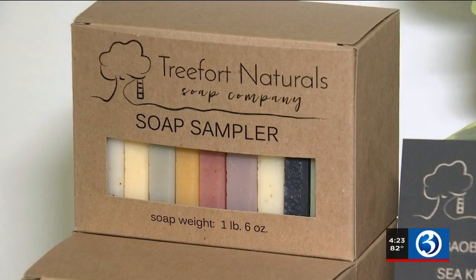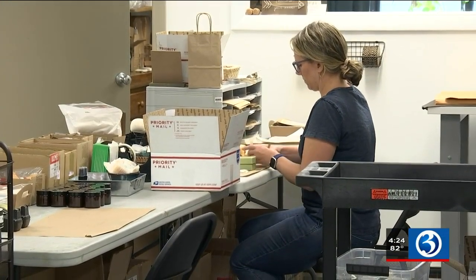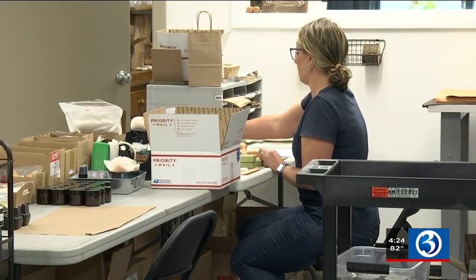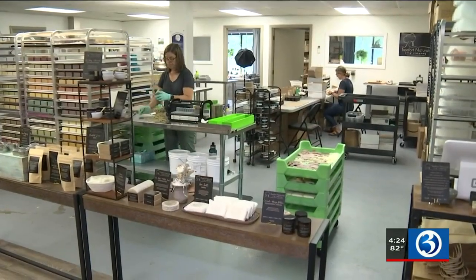One company in Colchester is turning soap into a luxury. It's a usable product that people need anyway, and it's also kind of a special little treat to buy yourself a nice bar of artisan soap. Jessica Eveli started Tree Fort Naturals out of her kitchen a little more than nine years ago because she wanted a clean, natural product for her family.